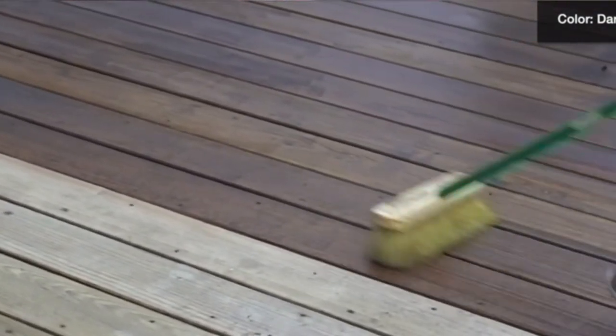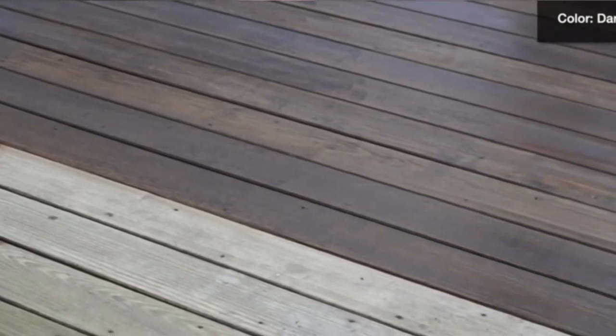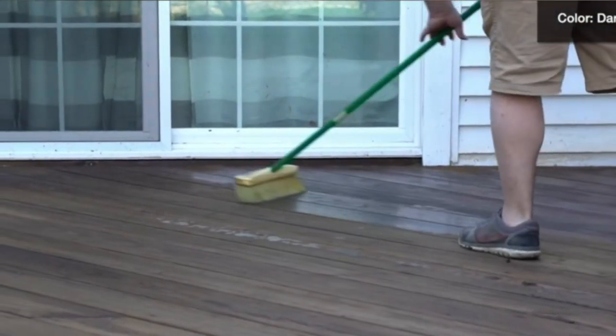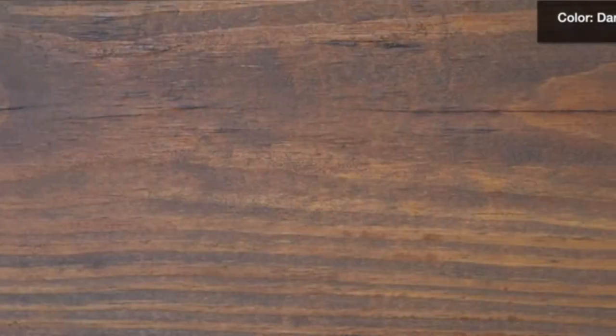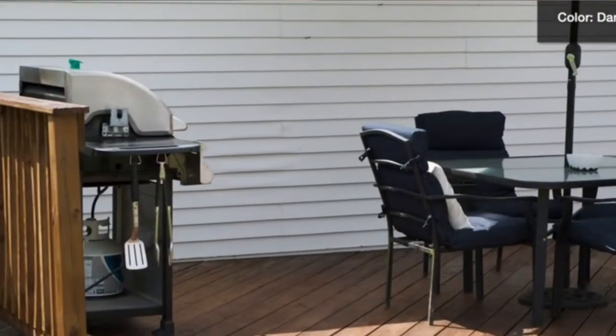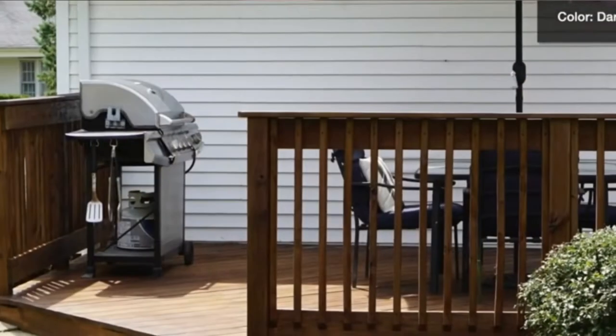Pros: This deck sealer from Saber Systems is easy to use and clean up. It works on damp wood, has a super-fast dry time, is waterproof, and is odorless. Cons: It is not great for new wood surfaces.